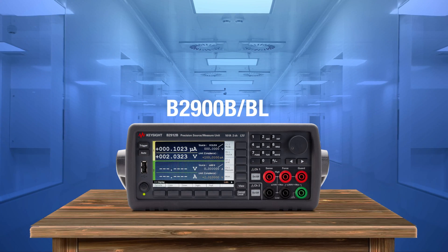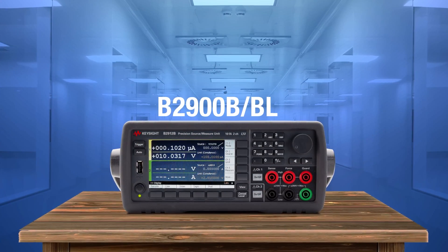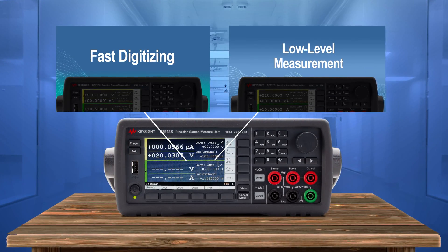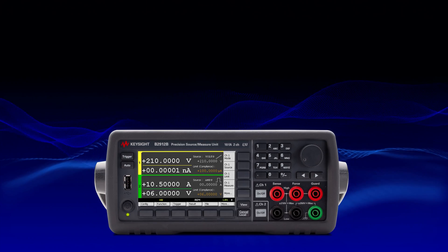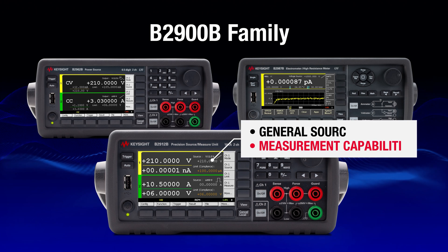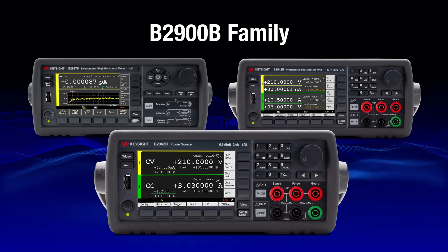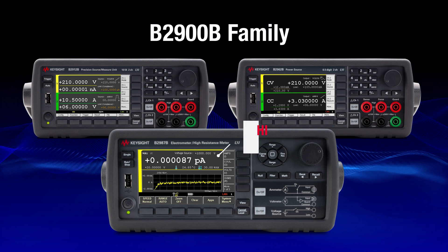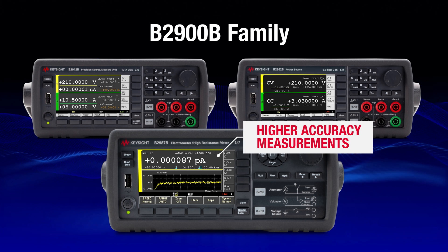Discover the true characteristics of your device and materials using the Keysight B2900B or BL. Find out more in the other two videos. The B2900B or BL series is part of the B2900B family, providing general source and measurement capabilities. For driving power at lower noise levels, use the B2900B-60B series instrument. And for higher accuracy measurements, the B2900B-80B series is the right instrument for you.